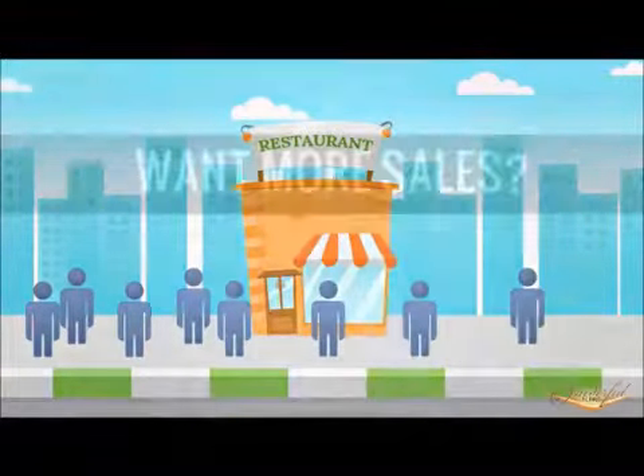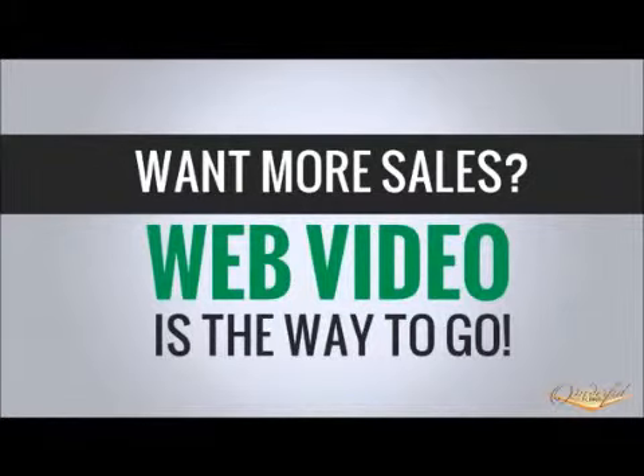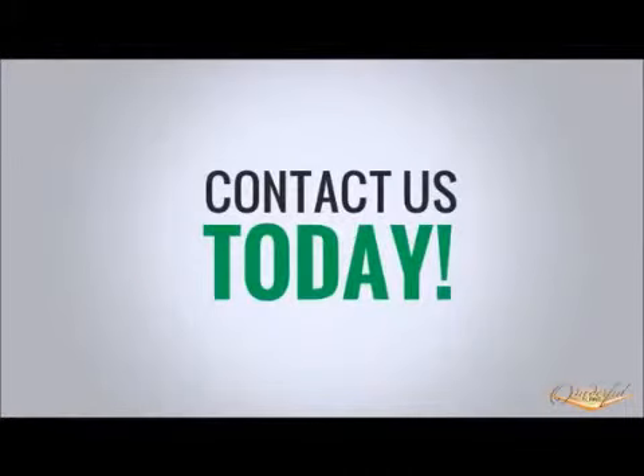So if you want to increase sales, web video is the quickest and most cost-effective way to do that. Contact us today to find out how we can put web video to work for your business. Let's get started.